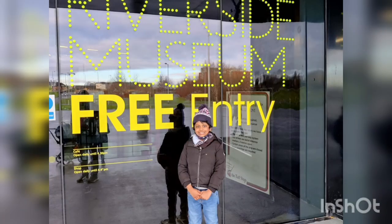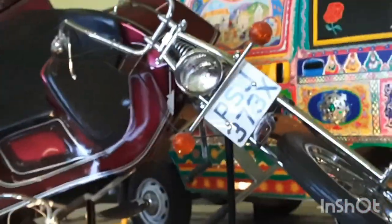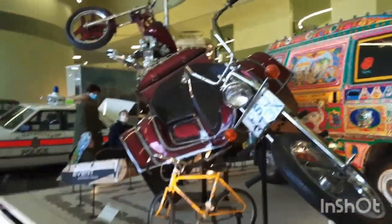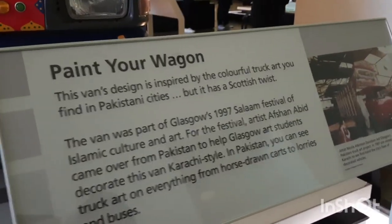Riverside Museum is Glasgow's award-winning transport museum. There are over 3000 objects on display — skateboards, locomotives, paintings, prams and cars, to name a few.